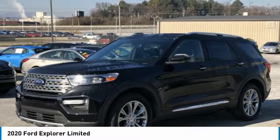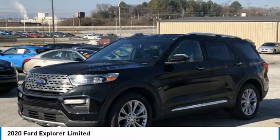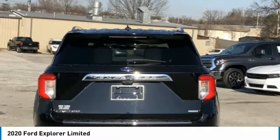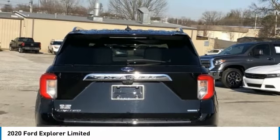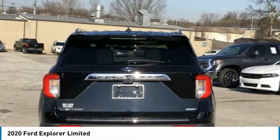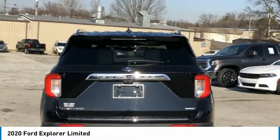Heated Door Mirrors, Heated Front Seats, Heated Rear Seats, Heated Steering Wheel, Illuminated Entry, Knee Airbag, Leather Heated/Ventilated Captain's Chairs, Low Tire Pressure Warning, Memory Seat, Navigation System.